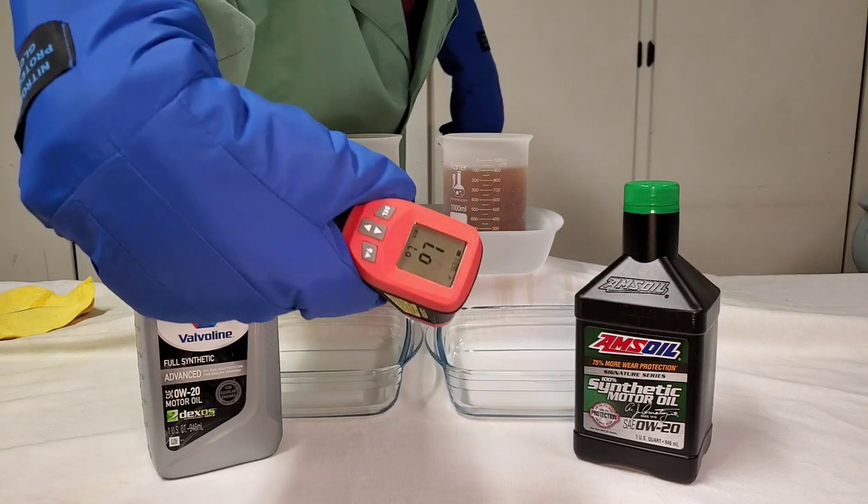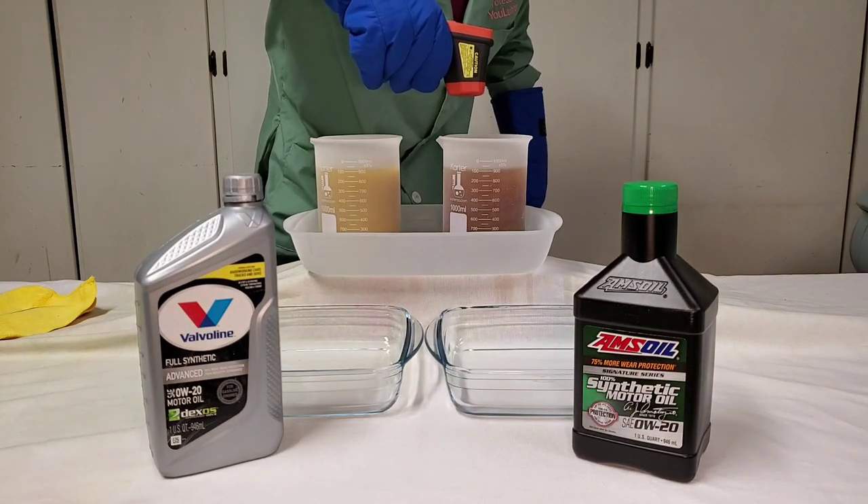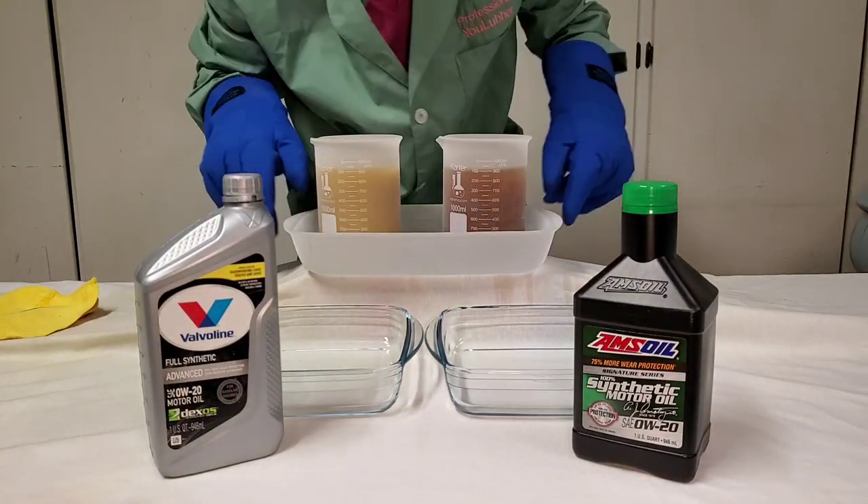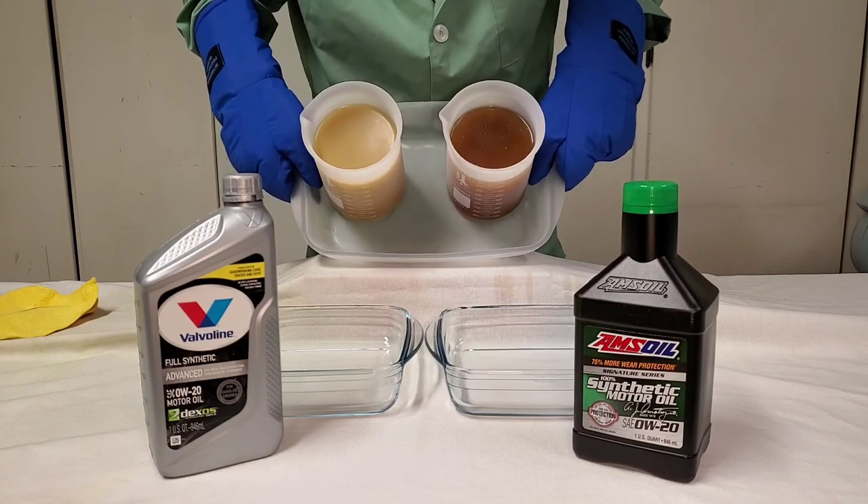Low temperature. Low. So it's beyond the register of this device. Here we go. Let the cold flow begin.